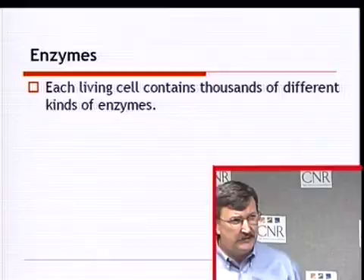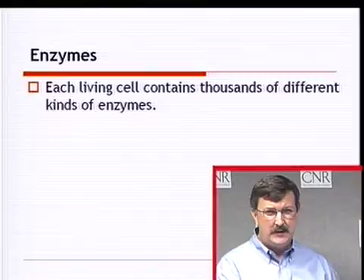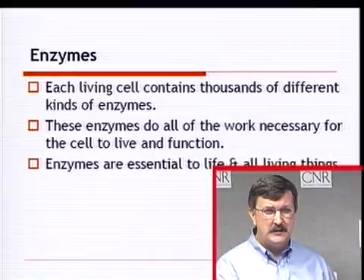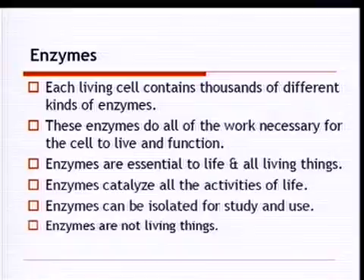Some basic information on enzymes: each living cell contains thousands of different kinds of enzymes — really, enzymes are the molecules of life. As your body metabolism occurs, all of those things necessary for living and functioning are done by enzymes. They're essential to life in all living things. Enzymes catalyze all the activities of life, and they can be isolated for study and use. But enzymes are not living things — that's a common misconception.